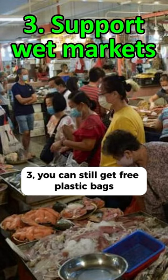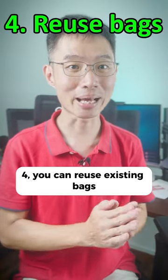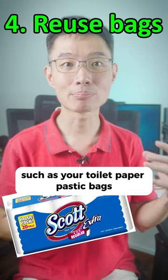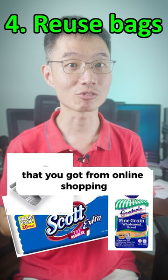3. You can still get free plastic bags by visiting your neighborhood wet market. 4. You can reuse existing bags such as your toilet paper plastic bags, food packaging, or even that poly mailer bag that you got from online shopping.